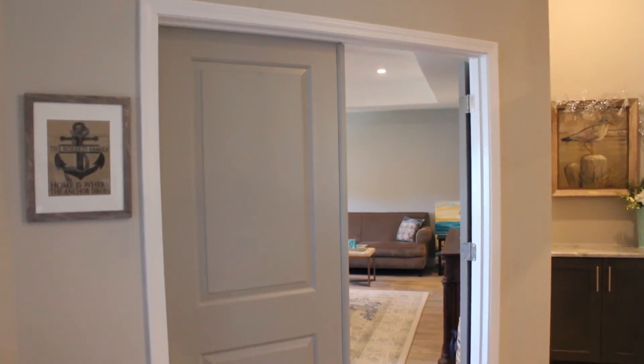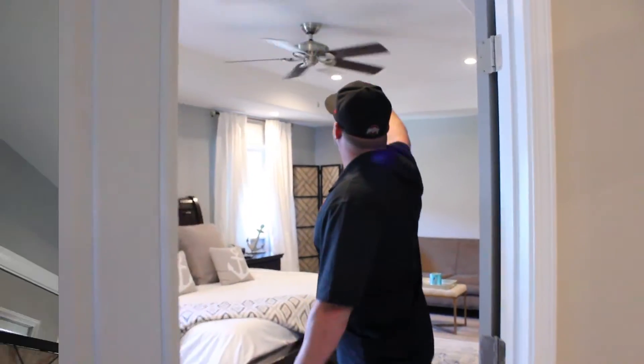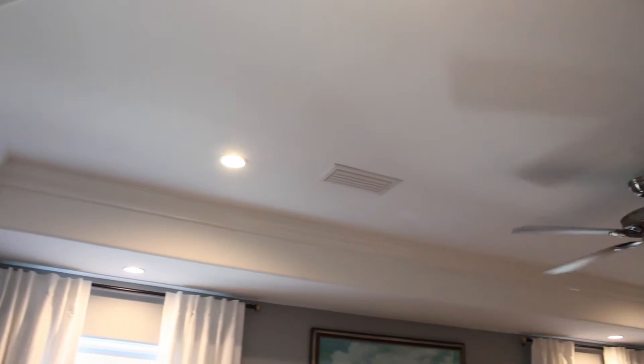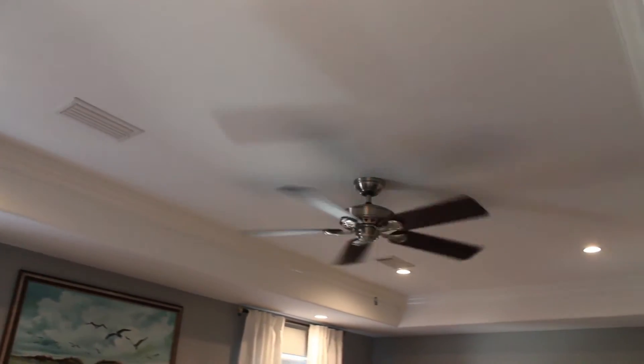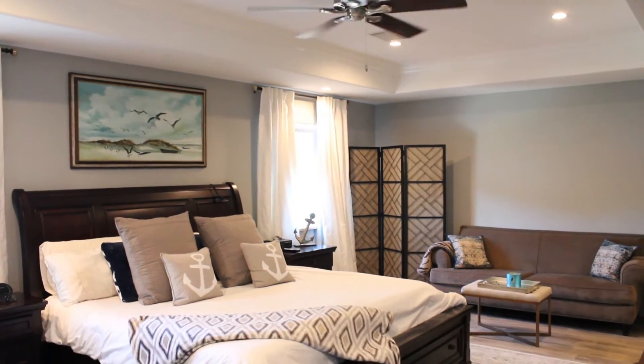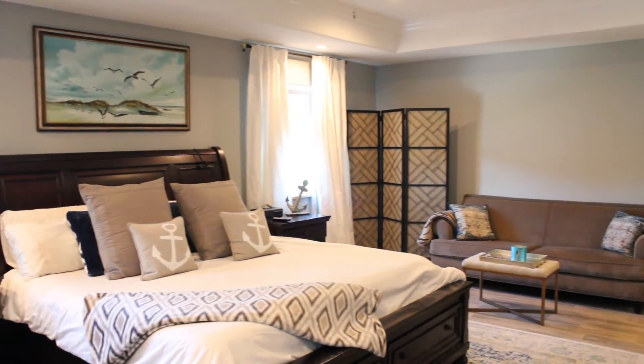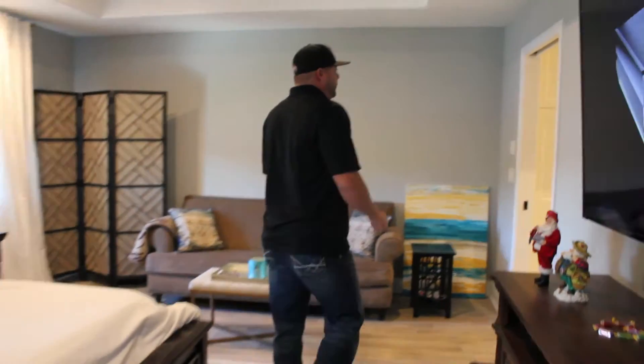So we reframed this wall, had the double door here, and reframed all this. This was a flat ceiling — we framed in the tray for them and gave a nice high feeling here. We added the windows to get the water view. Let's hit the bathroom real quick.